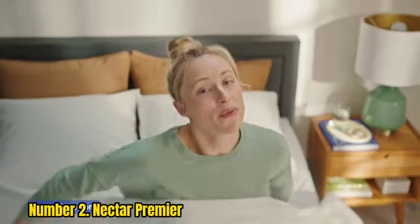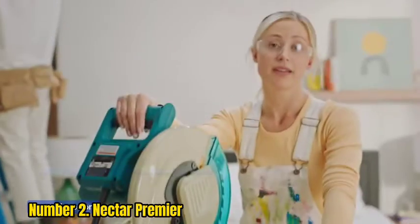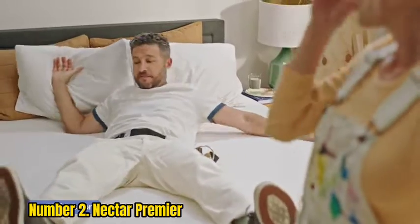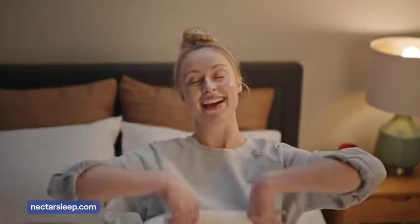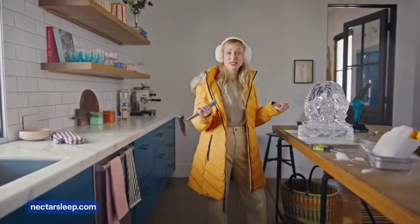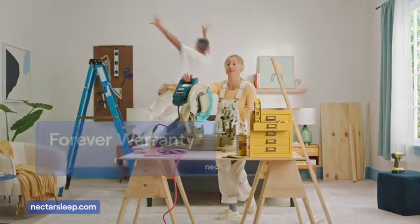Number 2: Nectar Premier. As the replacement for the Nectar Lush mattress, the Nectar Premier has a lot to offer for those who love the feel of hugging, contouring memory foam. It has a 13-inch all-foam construction, thicker than many other foam beds, making it the only non-coil mattress on this list. It's stacked with three layers, including a gel memory foam layer at the top infused with a phase-change material meant to keep you cool. It regulates temperature better than a typical memory foam bed. If cooling is a big priority for you, also consider the Nectar Premier Copper.